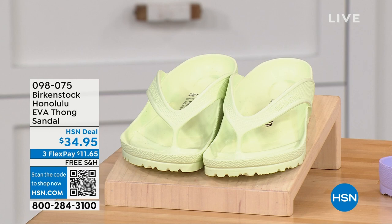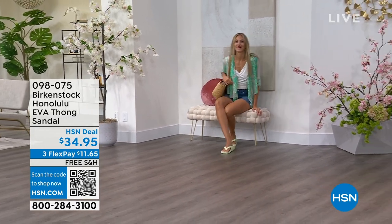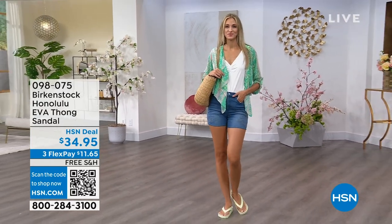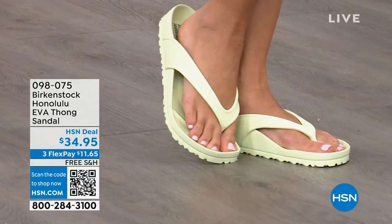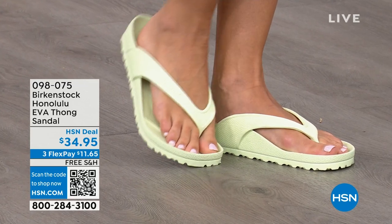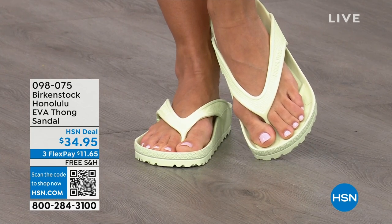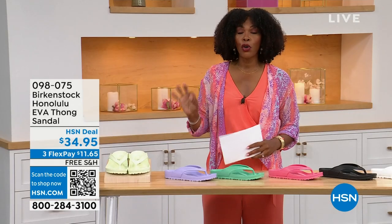Speaking of favorites, Courtney, I think the Honolulu is another one of your favorites. These are EVA. Your traditional Birkenstock with a cork footbed is a shoe you should not get wet — you don't want to get those footbeds wet. But you can get these wet. These are EVA — it's still that same great contoured footbed that you love from Birkenstock, but done in EVA. So it's flexible, super lightweight, and you can throw it in your purse and you won't even know they're there. You're seeing them in lime green, but let me show you all of the fun colors. These are $34.95.